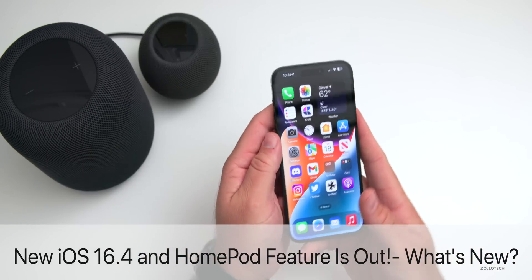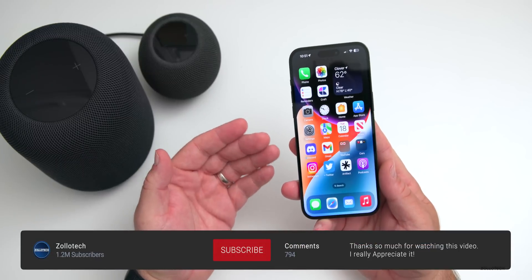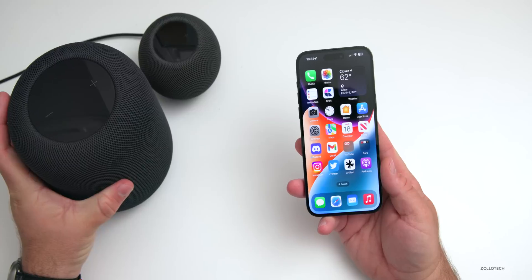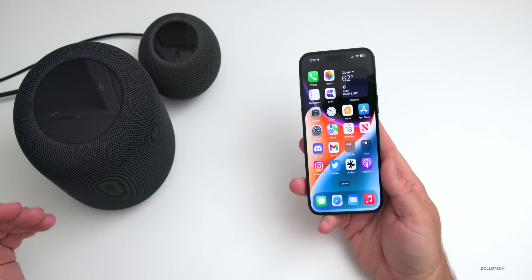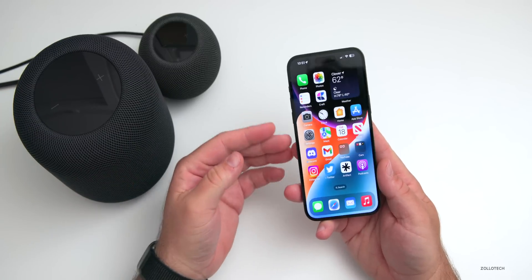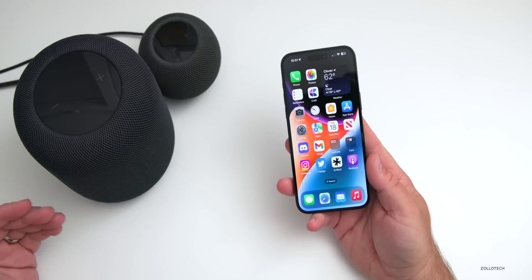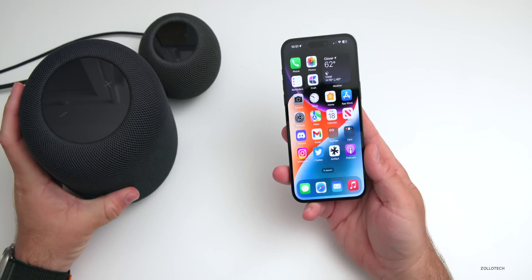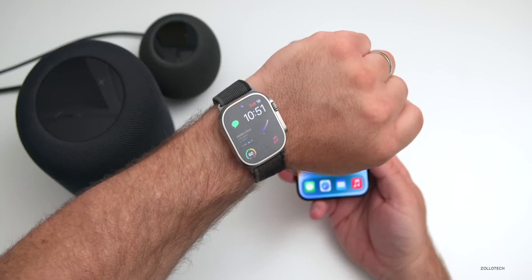Hi everyone, Aaron here for Zollotech. HomePod was promised a feature that we've been waiting for for quite some time. And while this feature may not matter to everyone, HomePod has finally gained sound recognition support, which is something Apple talked about back in January when the new HomePod was announced. Apple turned this feature on remotely and it doesn't require a separate update unless you're on an older version of iOS software. The new feature allows you to recognize sounds similar to iPhone and then alert you on your iPhone, Mac, or Apple Watch.